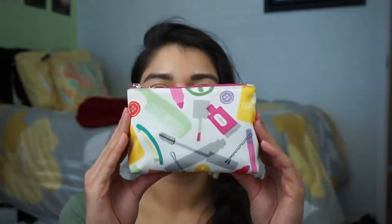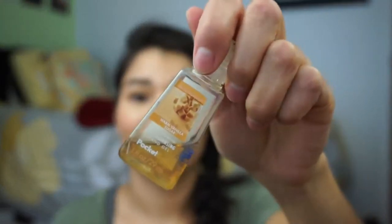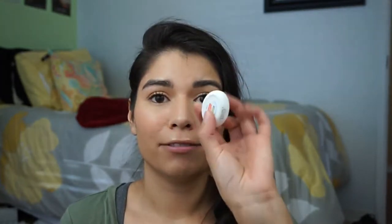I have this little Clinique makeup bag — a tiny one. This is like my essential emergency bag. I have a bag, I have a pad, I have my knife, I have a tiny Bath and Body Works hand sanitizer in Warm Vanilla Sugar. For emergencies I have a little thing with Excedrin and Ibuprofen because I get migraines and headaches a lot.